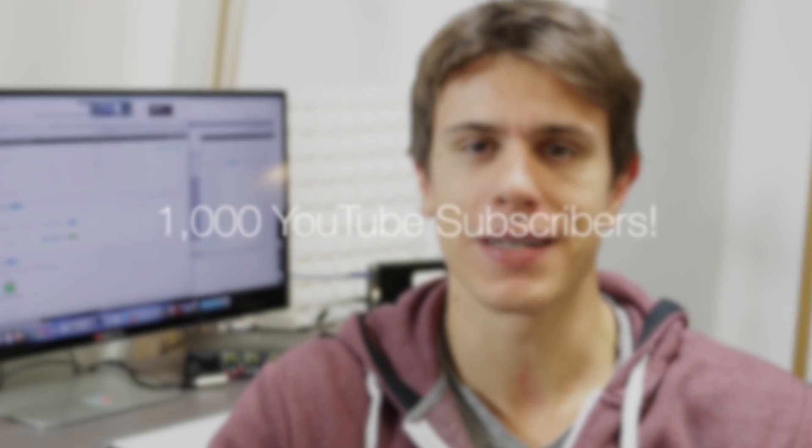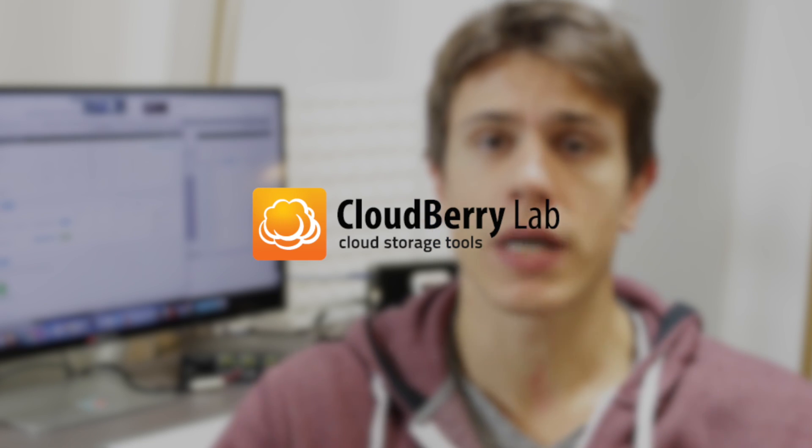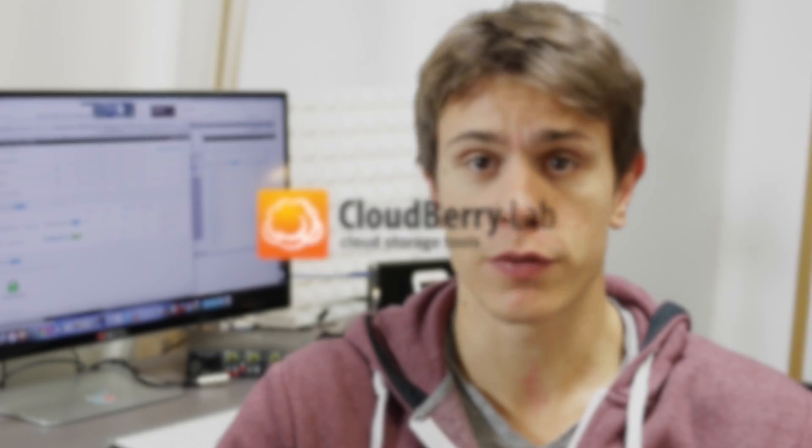It's been a while since we uploaded the first video but 1,000 subscribers is a great milestone for every YouTube channel, so I'm very happy to produce this video for you guys today. We have partnered with a backup software company called Cloudberry Backup to give away one of their softwares for free to all of you guys who are interested in getting a backup software for their computer.